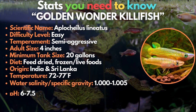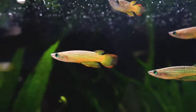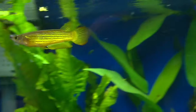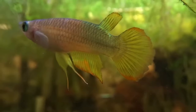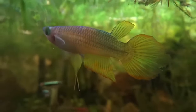The 13th fish is the golden wonder killifish, which will spark a gold rush in your tank. The golden wonder killifish, or striped panchax, is another great species that can be kept in either fresh or slightly brackish water. These predatory fish will eat smaller fish, so they should only be kept with similarly sized fish. These hardy and adaptable killifish spend most of their time at the top of the tank.